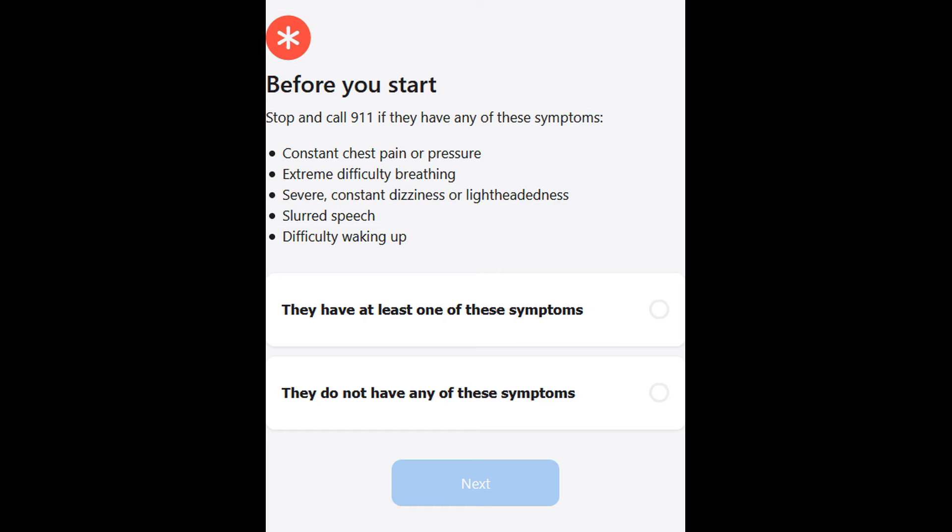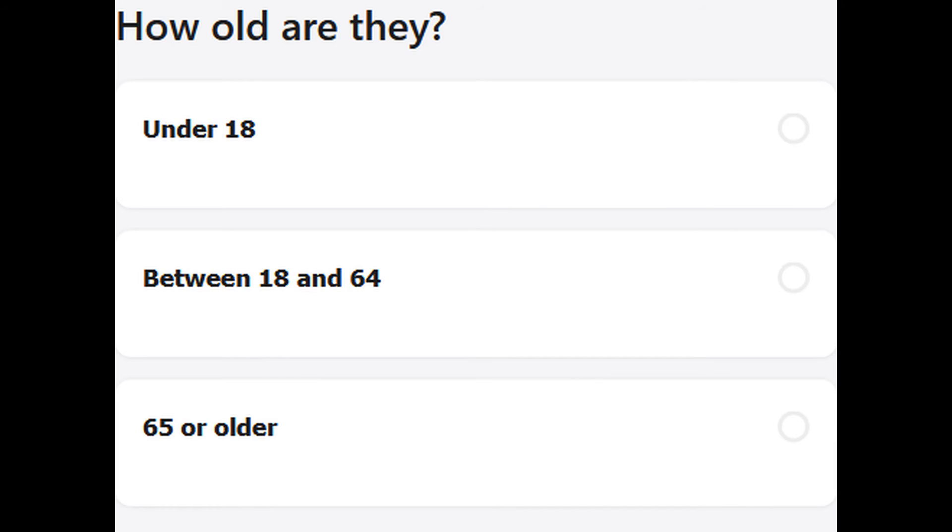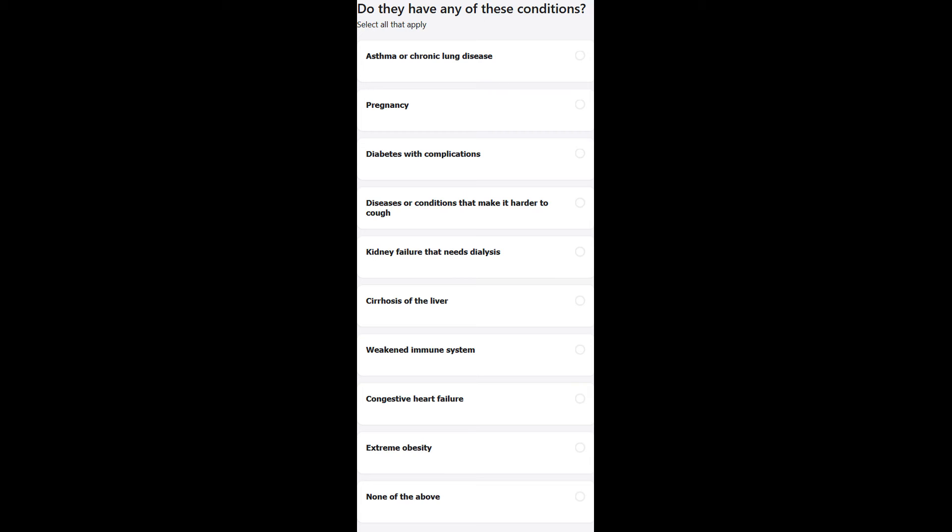Once it provides you this information, it moves on further to inquire about your travel history and to know what underlying symptoms you currently have. Once you give it a series of answers about your travel history and underlying symptoms — whether you have asthma or any other symptoms — the website will have more data to correspond with. Corresponding with your answers, it will give you a response whether to self-isolate yourself or to go for testing.